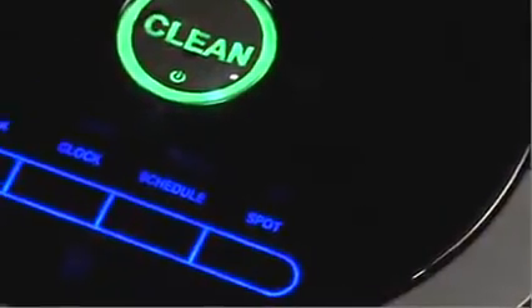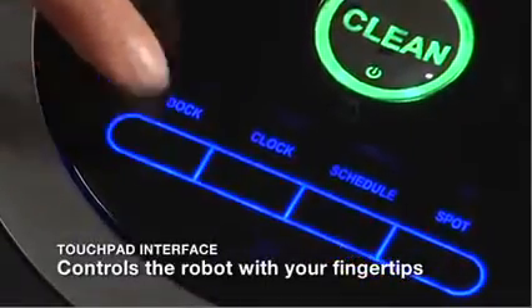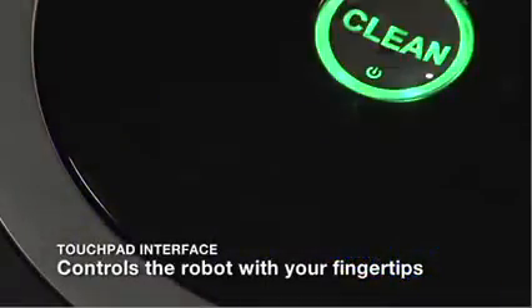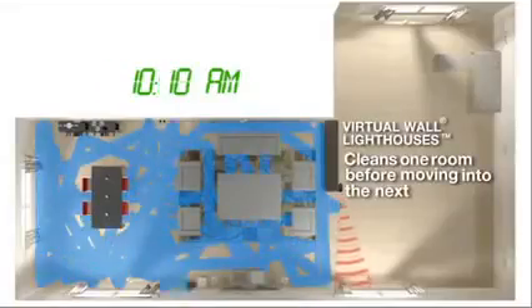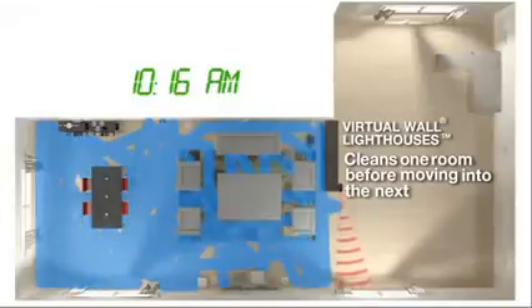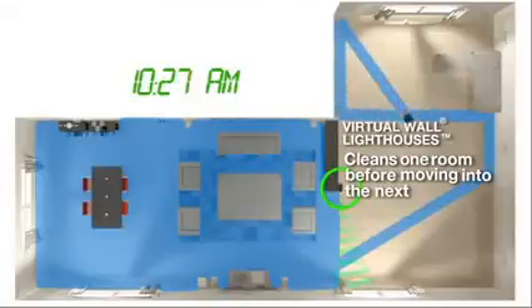The robot's intuitive touchpad interface eliminates mechanical buttons, letting you schedule and control the robot with just the touch of your fingertips. Roomba methodically and thoroughly cleans multiple rooms. Virtual wall lighthouses ensure the robot has fully cleaned the entire floor in one room before letting it move into the next room.